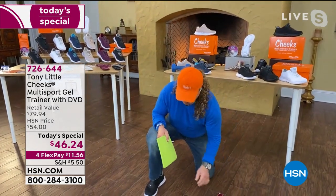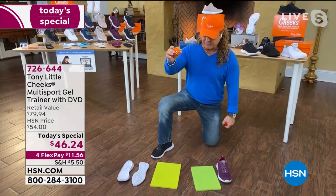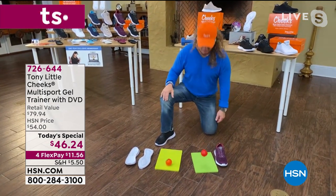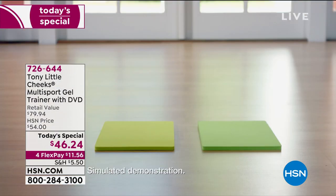Compared to standard EVA in most shoes, this SIVA material returns eight times more energy. That's how much more energy you get back — and that's why people love them. You can see the difference immediately, and Tony's incredible passion and dedication to quality are reflected in every detail.